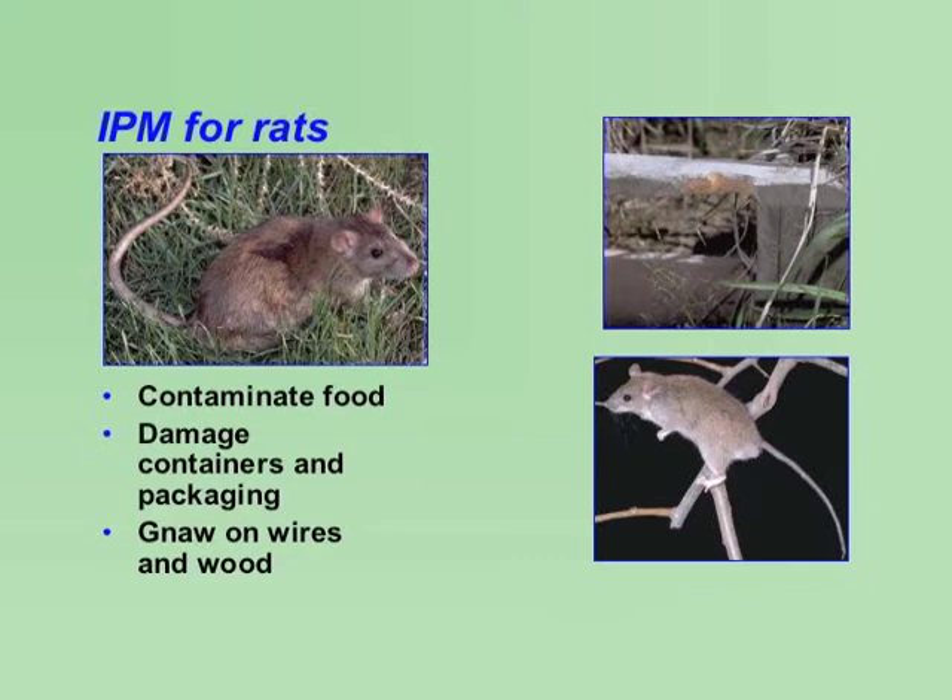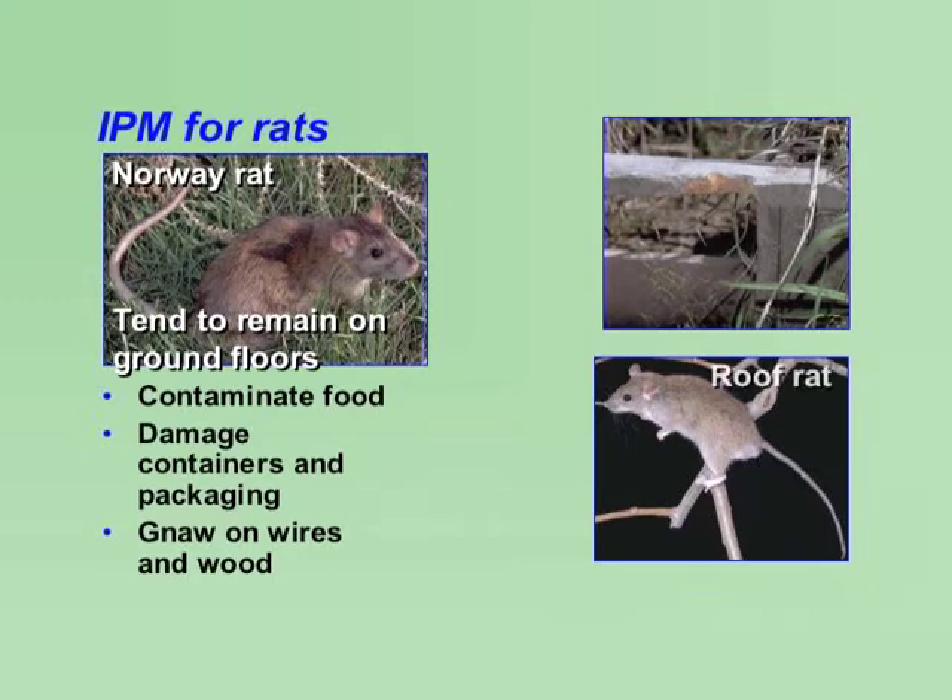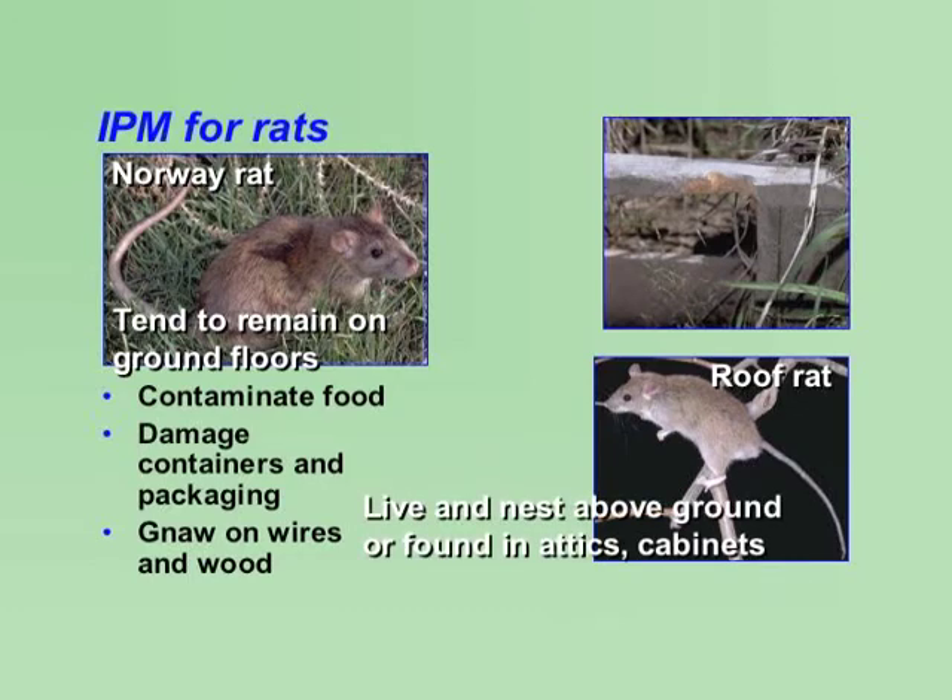The Norway Rat and the Roof Rat are the two most commonly found rats causing trouble in schools. The Norway Rat is stocky and builds burrows along building foundations or in wood piles. Indoors, they tend to remain in basements or on the ground floor. Roof Rats are smaller than Norway Rats and are agile climbers. They usually live and nest above ground in trees, shrubs, or vegetation. Indoors, they are found in attics, walls, false ceilings, and cabinets.